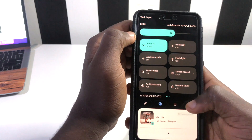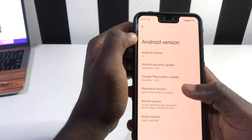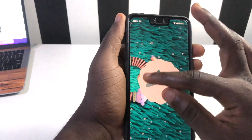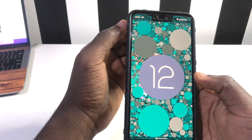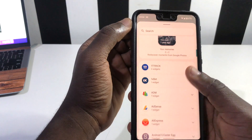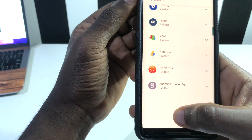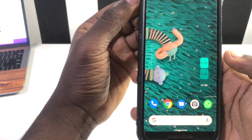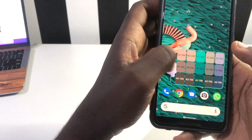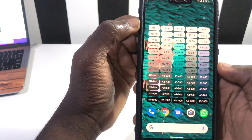Android 12 Beta 5 also brought a new Easter egg widget. To activate it, go to About Phone, scroll down to Android 12, and tap on it. Swipe it to 12 and when it pops up your Easter egg is activated. Then go to your home screen, open widgets, scroll to find the Android S Easter egg, press and hold it, and drop it on your screen. You can expand it to see all the colors.